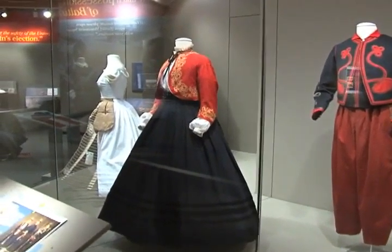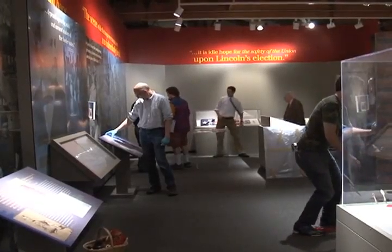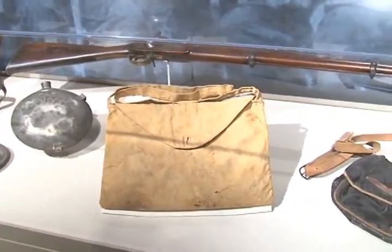If you're looking to take a step back in history, you're in luck. Maryland's largest, most comprehensive Civil War Museum with all the official historical artifacts is up and running at the Maryland Historical Society in Baltimore.